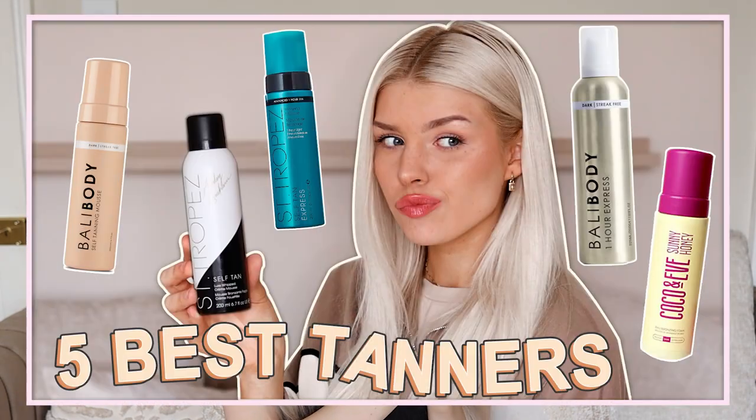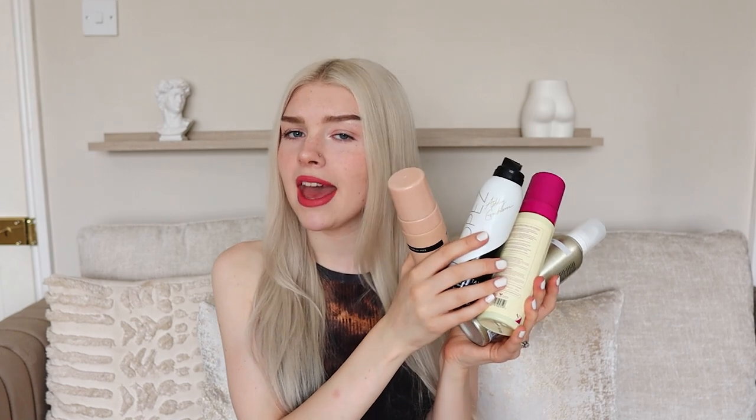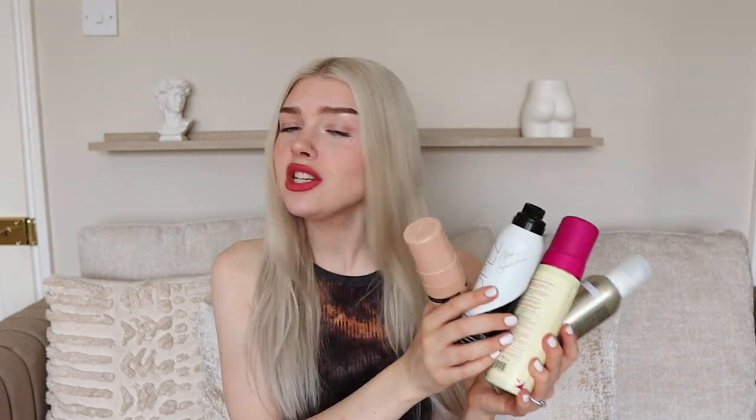Rather than doing a whole fake tanning review I thought I would review multiple tans all at the same time, but also helping you find the perfect tan for you. Here we are in my very natural pale state. My plan is to test out four fake tans on my arm to really see which one is the best. We need to know the pros and cons all at the same time, so without further ado let's jump straight into the video.